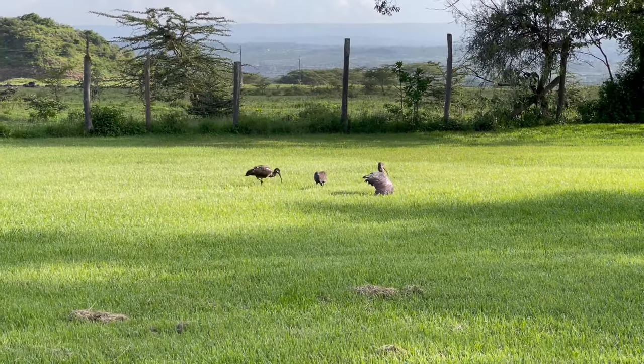We saw some ibises at breakfast this morning. And as far as birds of prey — vultures, eagles, owls, fishing eagles. Oh, I see the flamingos!